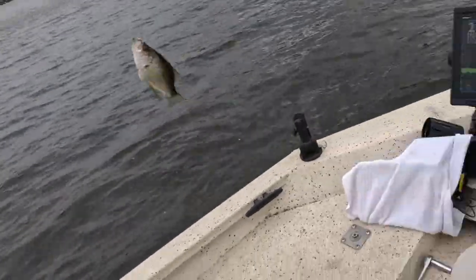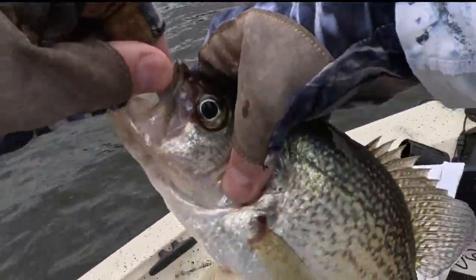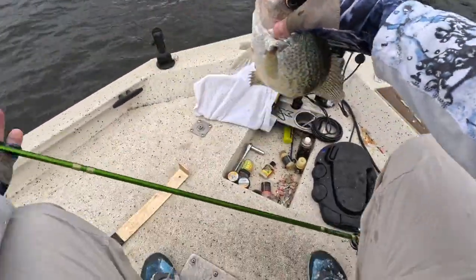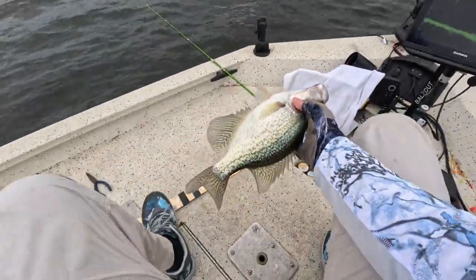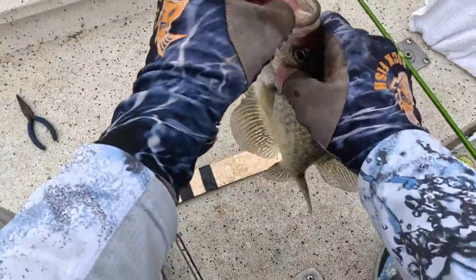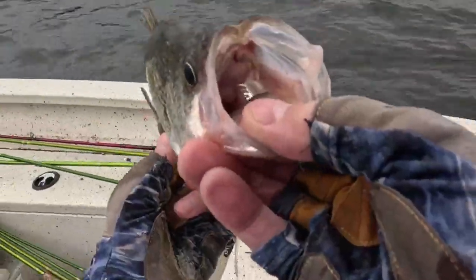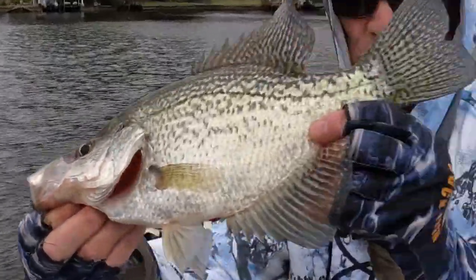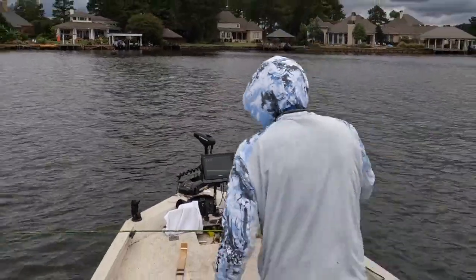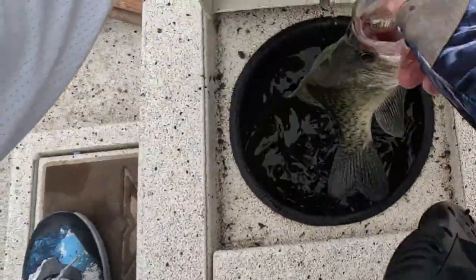I was going to say it looked just like a crappie. Get up in the boat. Oh my goodness, let's get down there and check it out — 12, 13... 13 and a quarter. Oh my goodness. Say hello to my little friend. 13 and a quarter. Yes! Get in there with your buddies.